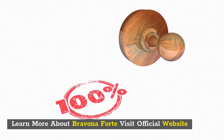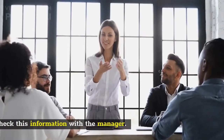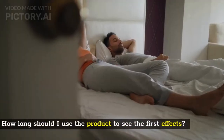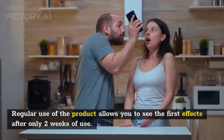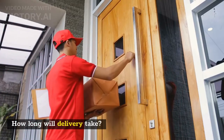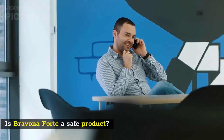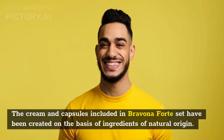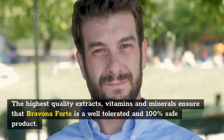Frequently asked questions: Is Bravina Forte available in my country? This product is available in most countries in the world — check with the manager for specifics. Is Bravina Forte a hoax? We checked and found no sign of cheating. How long to see results? Regular use allows you to see the first effects after only two weeks; we recommend using the product for at least two to three months for maximum results. How long will delivery take? On average, three to ten days. Is Bravina Forte safe? Yes — the cream and capsules are created on the basis of natural-origin ingredients.